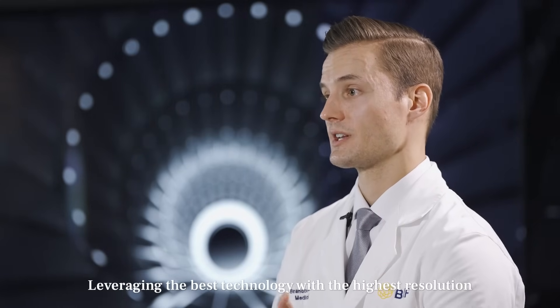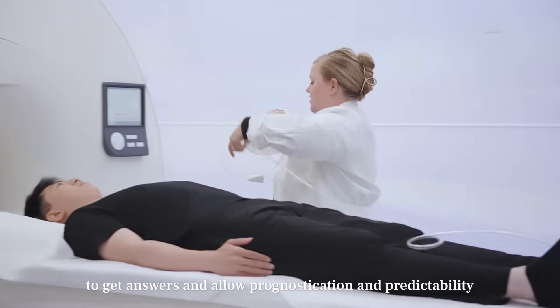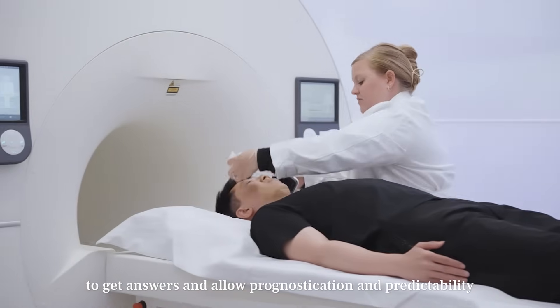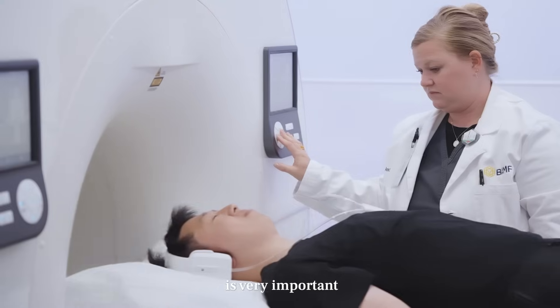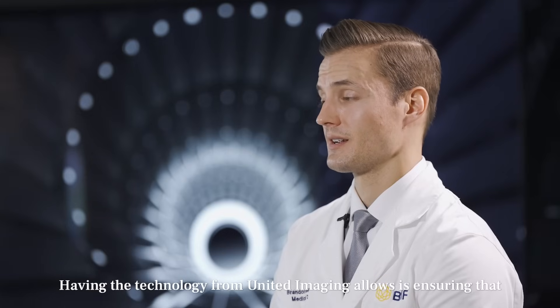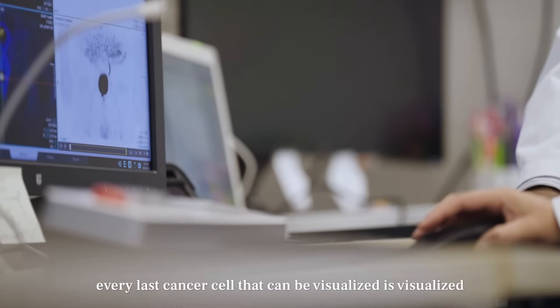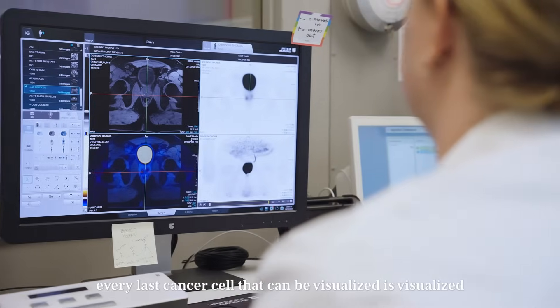Leveraging the best technology with the highest resolution to get answers and allow prognostication and predictability is very important. Having the technology from United Imaging ensures that every last cancer cell that can be visualized is visualized.